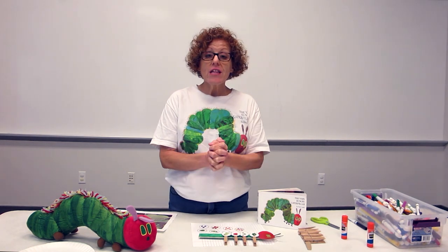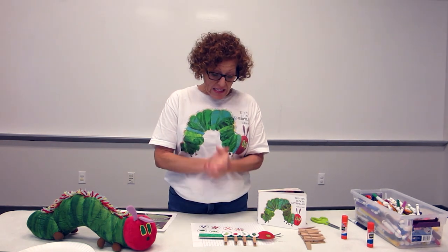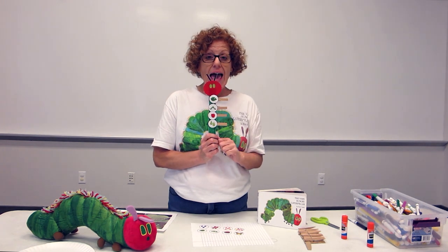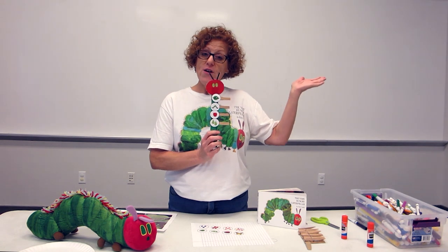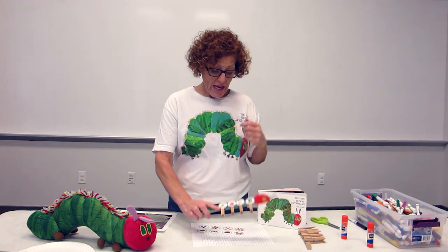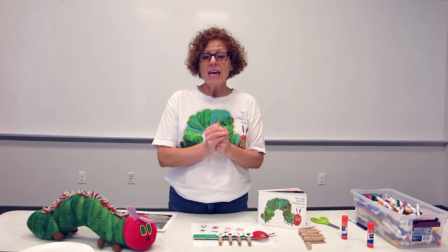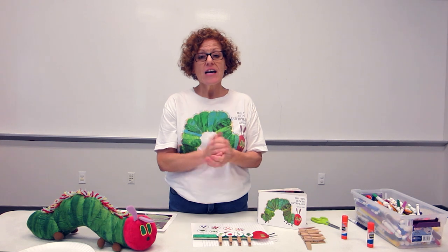Every year in the library, what we like to do is raise some butterflies starting out as caterpillars. Then we take them and release them into our butterfly garden in the front of the building. What I would like to do now is take you out with me as I release these butterflies into our garden. Come with me.